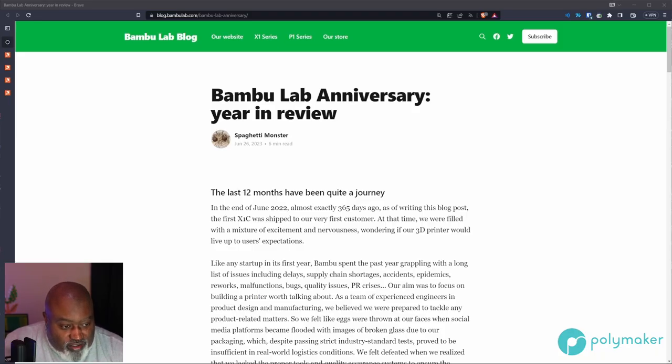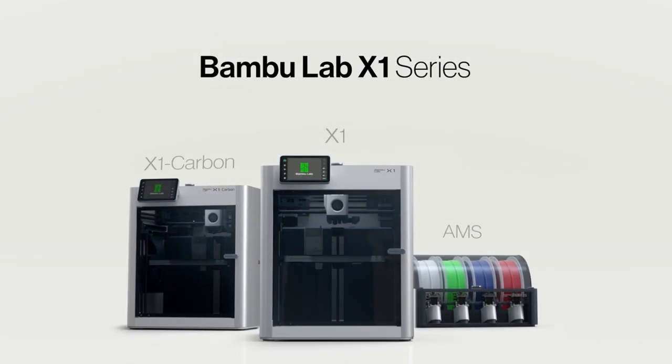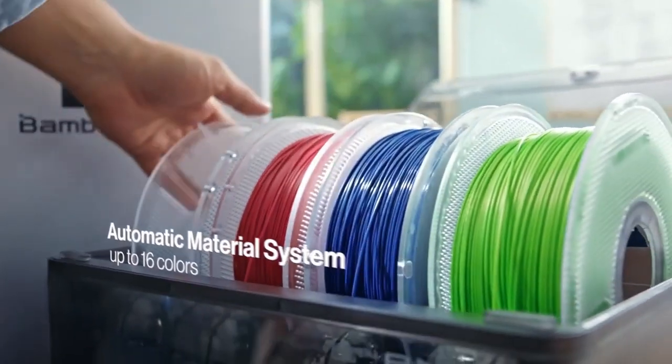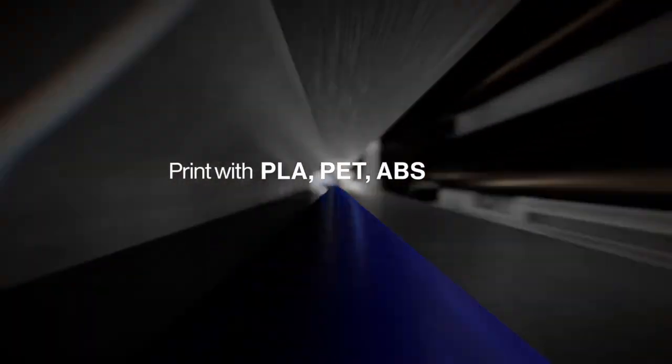Bamboo Lab is celebrating their one-year anniversary and they're celebrating in a fanfare, I must say. They go through this article here talking about their journey and it was kind of nostalgic for me because I remember all this stuff — how they went through a bunch of issues in the beginning, how COVID affected them, their PR issues with their net code, quality assurance issues, and all of the support issues they went through. It was a bumpy year for Bamboo, but they have made it through and made quite the impression.